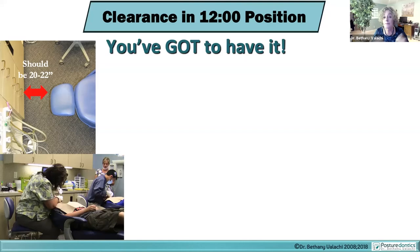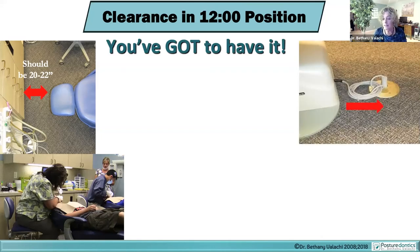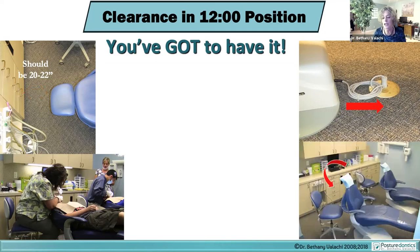To fix insufficient clearance, first scoot the patient chair toward the foot end — but that may only gain about two inches due to electrical boxes or plugs. The next step was to rotate the patient chairs about 20 degrees counterclockwise, which allowed all team members to get into the 12 o'clock position and work in an optimal posture.